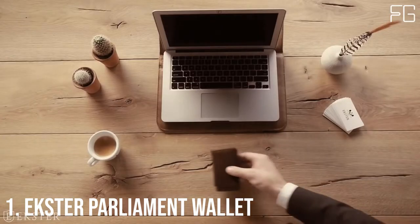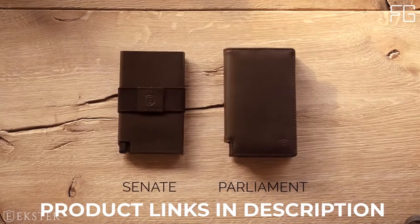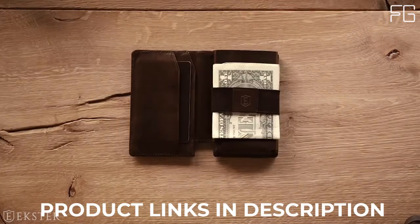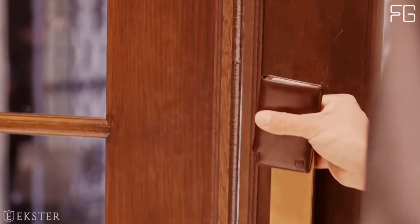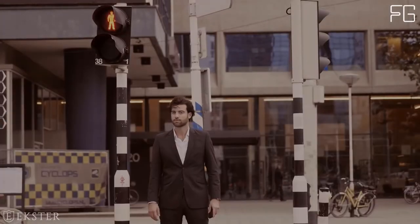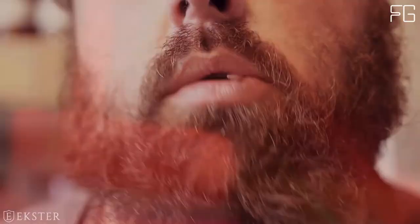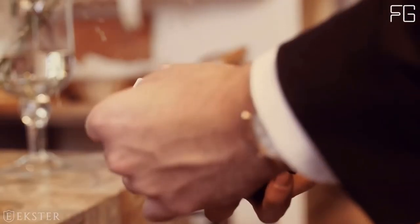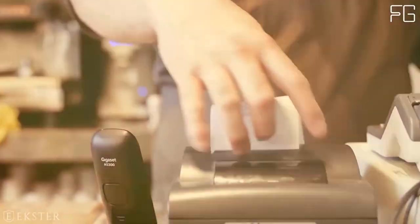At Number 1: the Exter Parliament Wallet. The Parliament is a leather smart wallet, perfect for slim storage and quick card access. The built-in aluminum card holder fans out your cards at the click of a button and protects them against skimming. Add a tracker card to make it trackable — solar-powered trackers are compatible with Google Assistant, Siri, and Amazon Alexa, and you don't even need a smart speaker to use this feature; just use voice command on your app of choice.